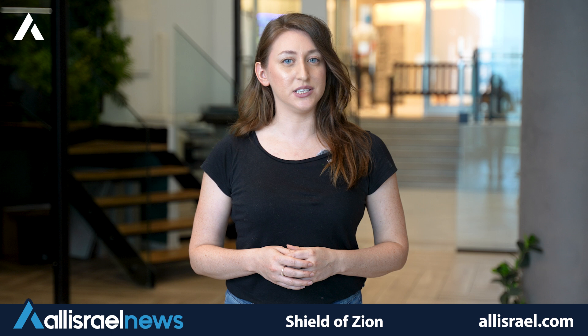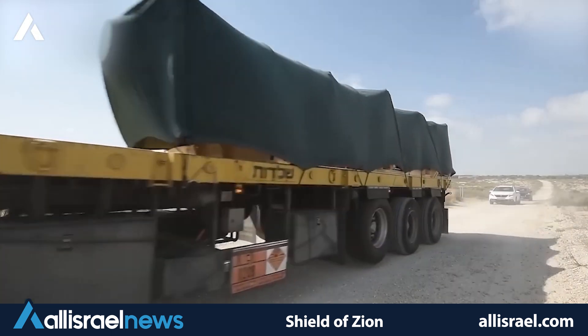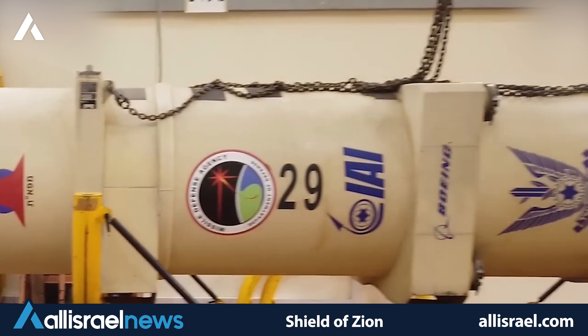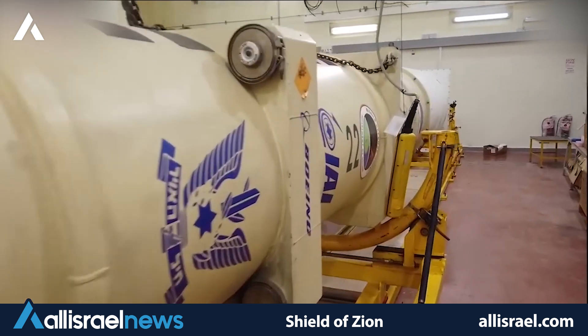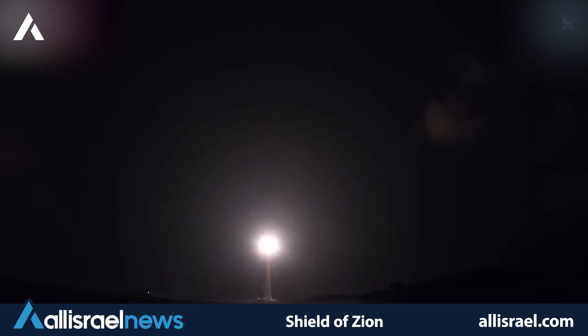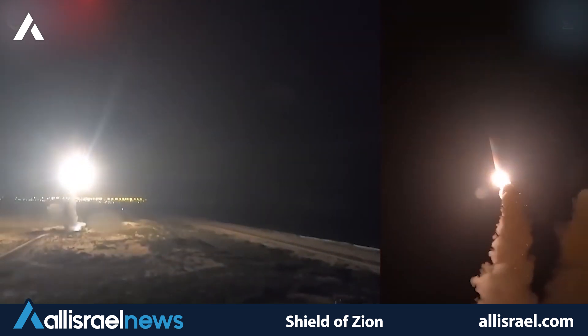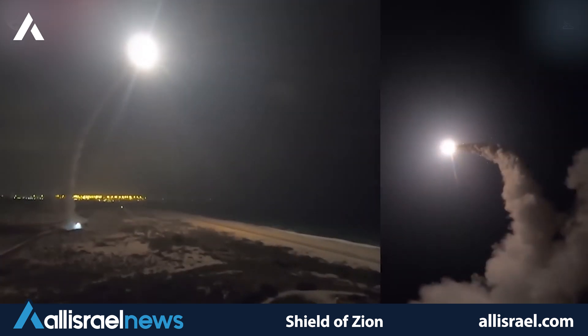For threats that reach beyond the atmosphere, Israel relies on its Arrow missile defense systems. The Arrow 2 and Arrow 3 are designed to intercept long-range ballistic missiles, providing a critical defense against potential threats from nations like Iran. The Arrow 3, in particular, has shown promising results in recent tests, cementing its place as a cornerstone in Israel's strategic defense capabilities.